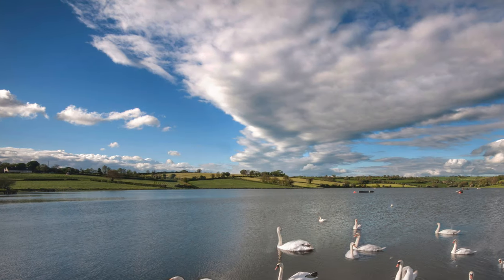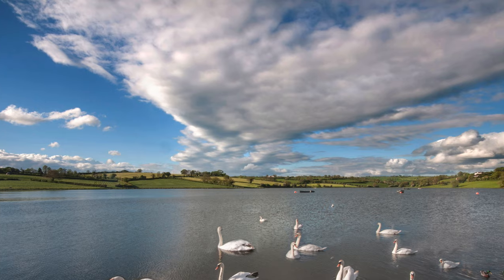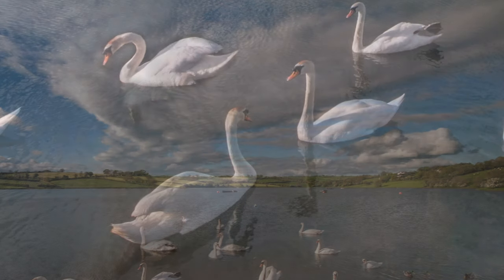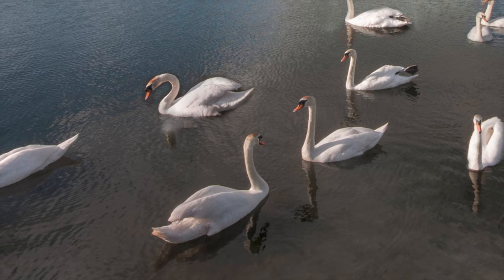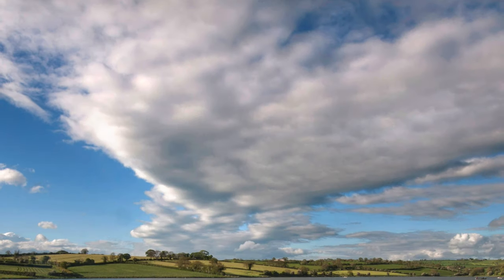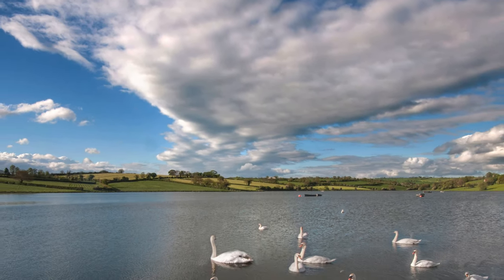I was contacted by a young lady who wanted to know if I had a photograph of Corbett Lock that she could use on her wedding invitation. She lived in sight of it. I said I didn't, but as it was only seven or eight minutes away from my home in Banbridge, I would take a run out and see what I could come up with. I picked my evening — lovely low light with blue sky and attractive clouds.